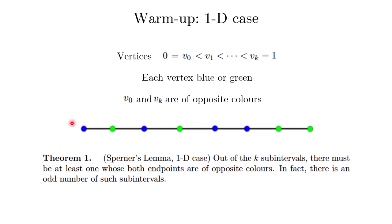Then Sperner's lemma states that out of the k subintervals, there must be at least one subinterval whose both endpoints are of opposite colors.